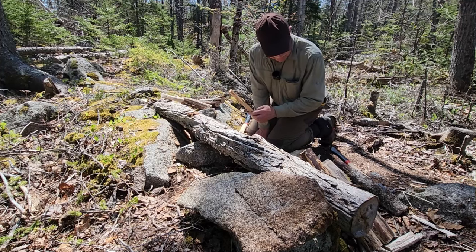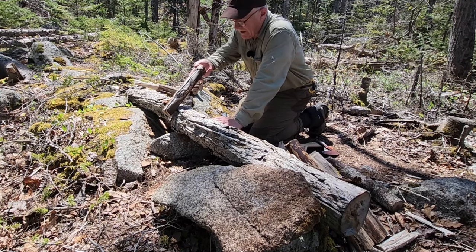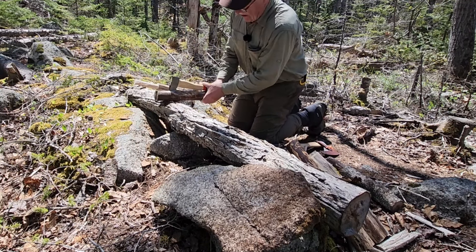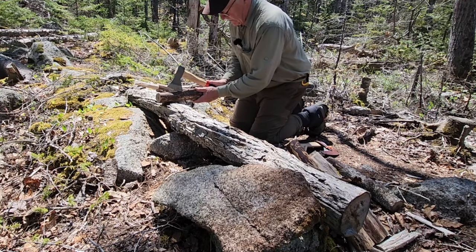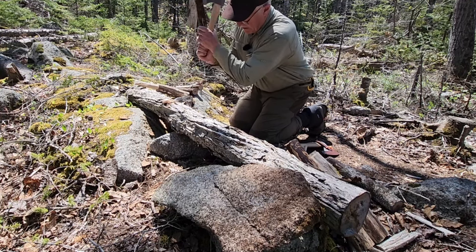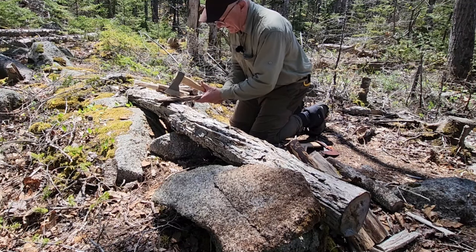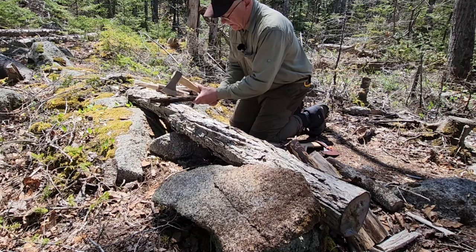Now switching over to the hatchet with another piece from the same dead tree. I'm going to take advantage of the check running right down the side — that's a gift when it comes to splitting wood like this. I can lay the hatchet right in that groove and split it. It's almost as good as the canoe axe, but I can't quite get the same momentum because of the shorter handle length. I'll continue to split it down and then move on to using the hatchet for a little batoning and carving.